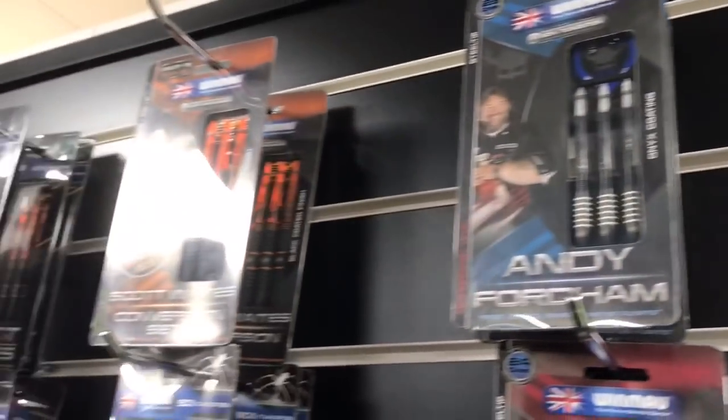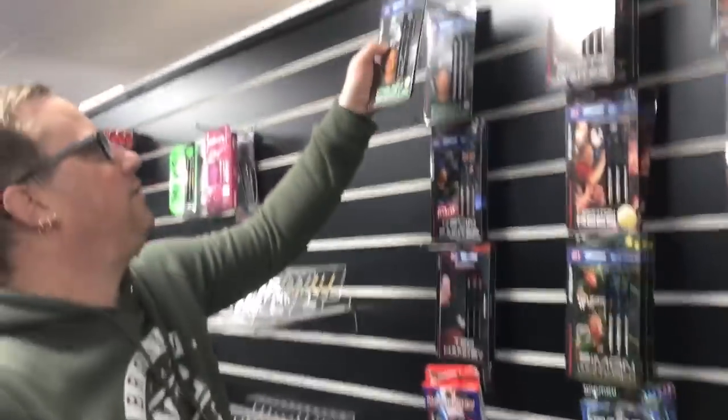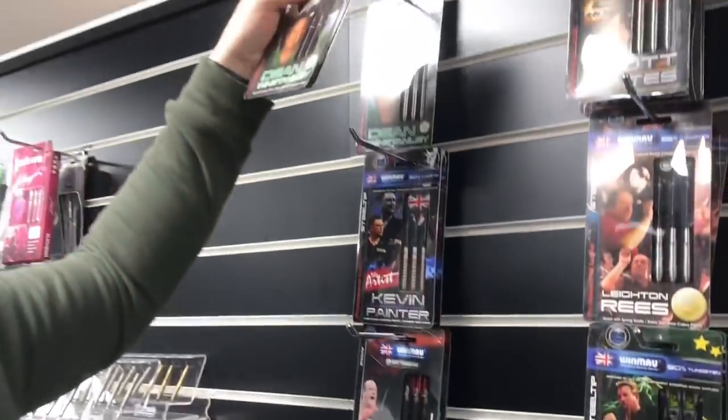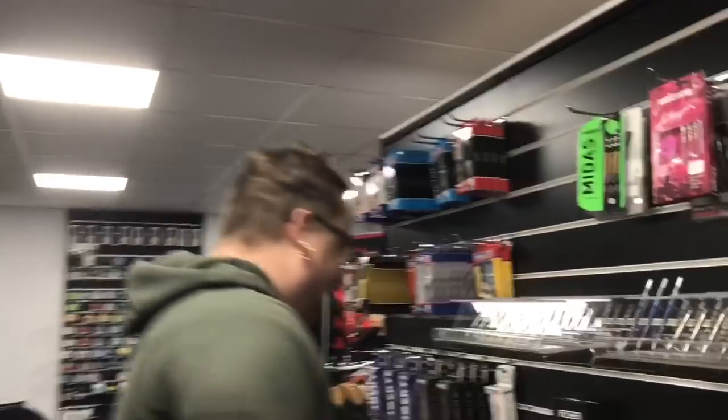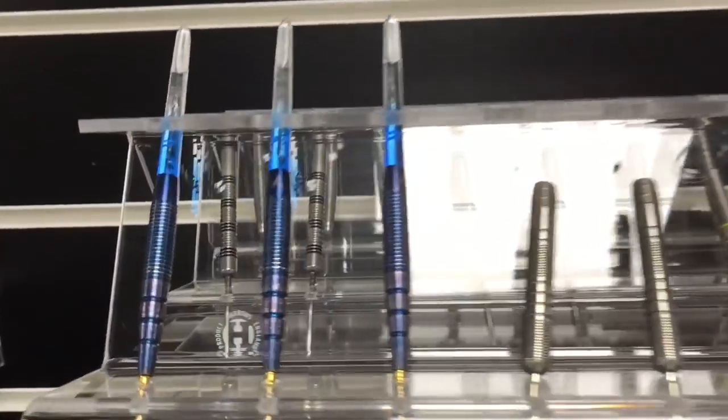Fordham, Scott Waites, Webby, Webster, Whitlock — every single dart you can think of is here. The Dean Winstanley ones are here — I always think these are quite a nice dart. So many of them are nice darts because I just love darts, as you know. I'm in heaven here, I really am — it's awesome.